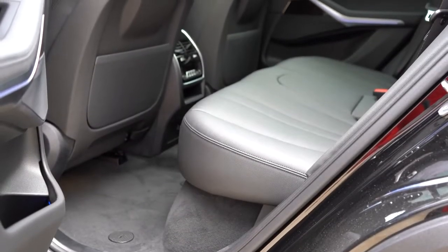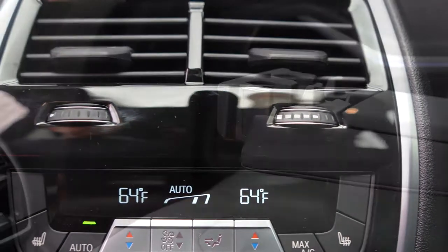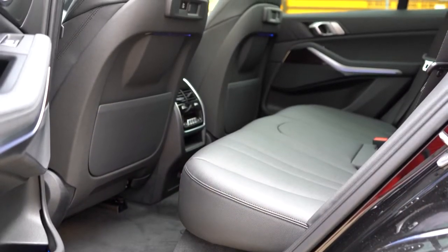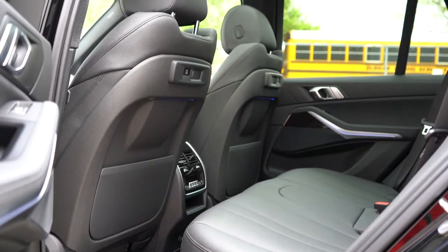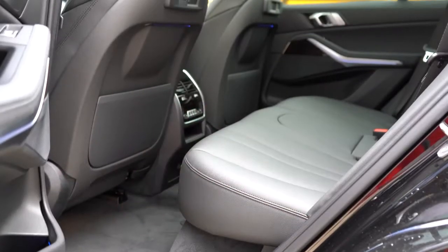Rear legroom comes in at 37.4 inches — I'm an even six feet tall and had plenty of space. Rear passengers also get rear ventilation, a center armrest with cup holders, optional rear side window sun shades for $250, and optional rear heated seats for $350. A third-row seat is a $2,200 option — best left for small children given the space constraints.